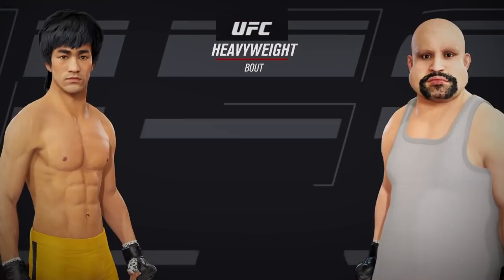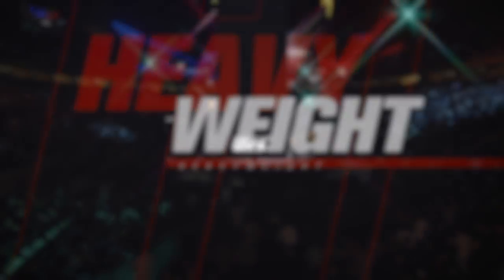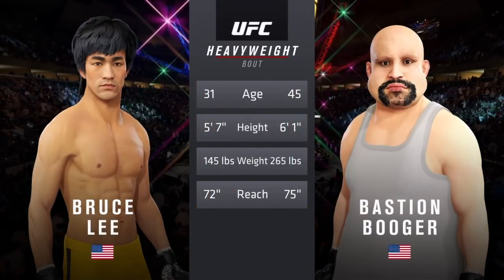All right, coming up next it's a UFC heavyweight showdown. Napkin in the center of the octagon with the great Bruce Lee. No, if you're fighting Bruce Lee, you're shooting for takedowns right away. Our tale of the tape for this heavyweight fight.